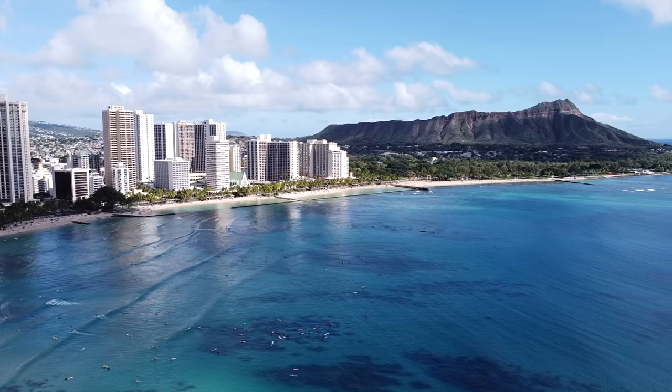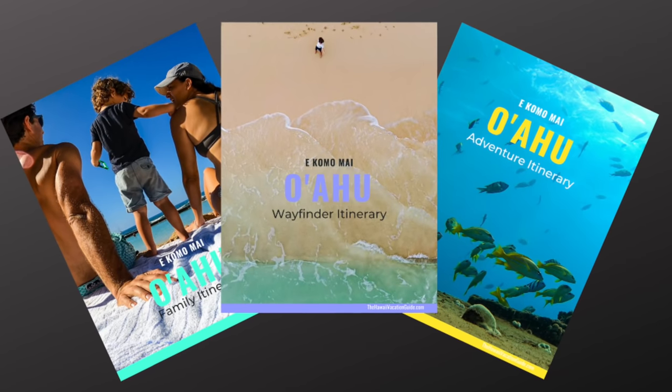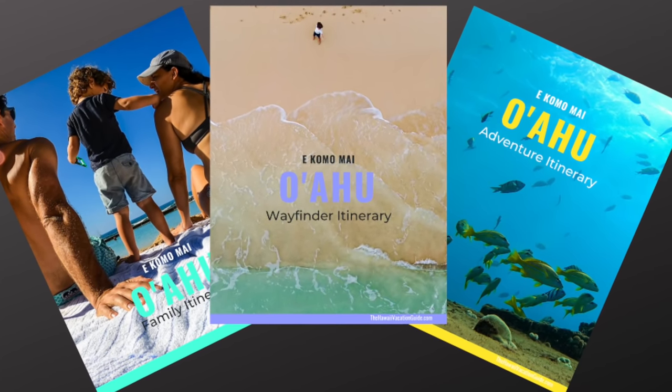Before we jump into the first snorkel spot, if you want to know how to fit all these great snorkel spots into your Oahu itinerary, go to our website, thehawaiivacationguide.com/oahu, where we have a ton of really good Oahu itineraries to finish your trip planning. Are you ready? Let's do it!